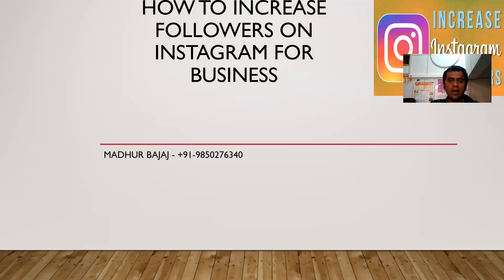Hello friends, today I am going to discuss how to get followers on Instagram.